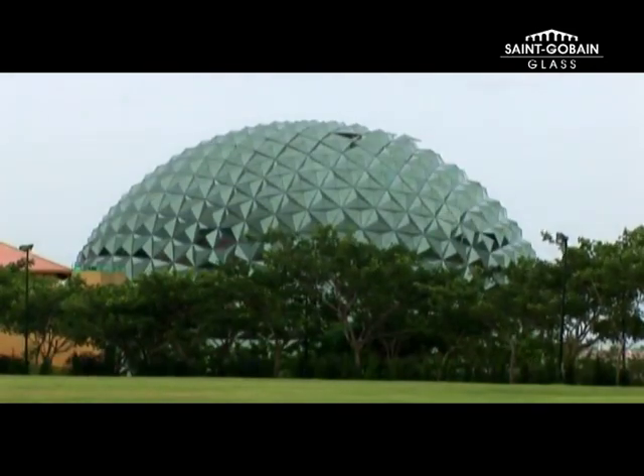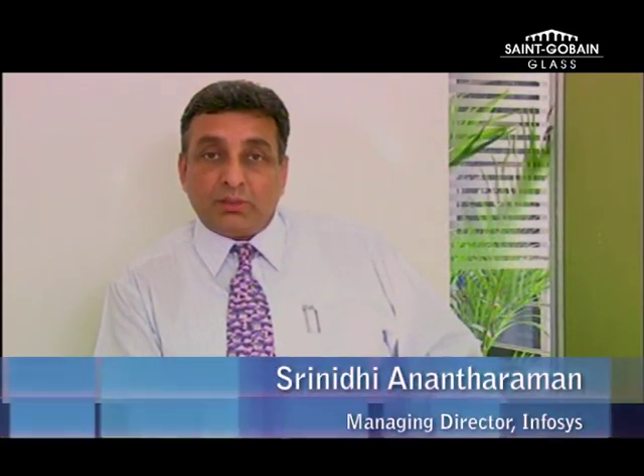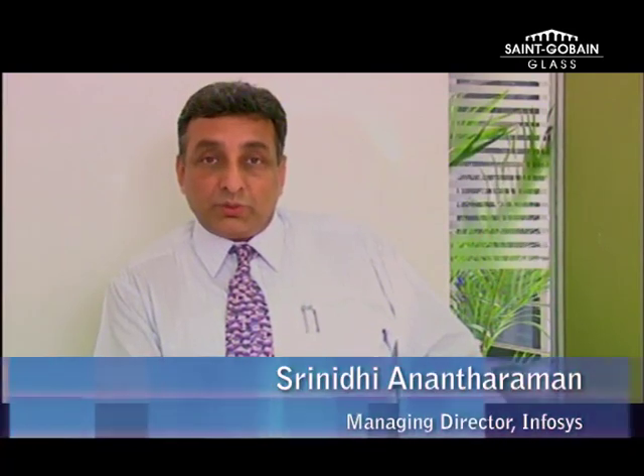We have worked with Saint-Gobain in the last few years quite extensively. Number one, because they were in India — they were an international company, but they were manufacturing in India — so lead times were a big advantage with Saint-Gobain. In addition, the kind of support and involvement that they showed both with us as well as with the clients, I think that made a difference.